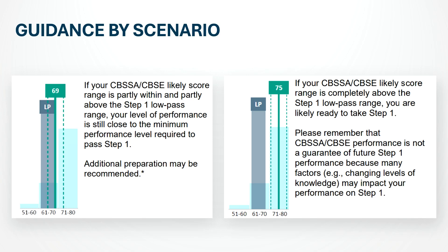The fourth scenario is when your likely score range is completely above the low pass range — meaning over 70% equated percent correct. NBME defines this as being above the Step 1 passing level, and you are likely to pass if you test now. My advice: once you consistently score 70% or higher on two forms in a row, you are in the safe zone and it's time to schedule your Step 1.